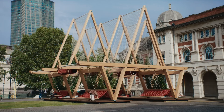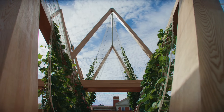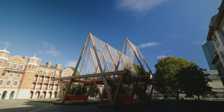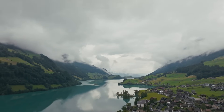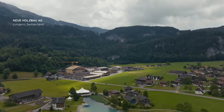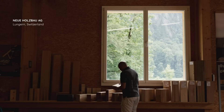This is the largest glulam structure we believe ever created in red oak in Europe. This red oak is nearly 20% of all the standing trees in the huge hardwood forests of North America. The beams themselves were manufactured at Neuholzbau in Switzerland, in Lungo.